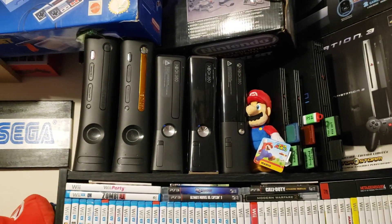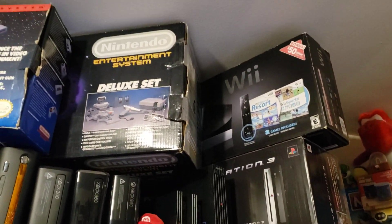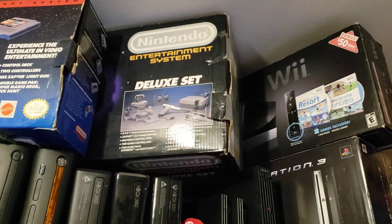More Xbox 360s, PS2, a PS3 in the box, a Wii in the box, and the Deluxe Set with R.O.B.